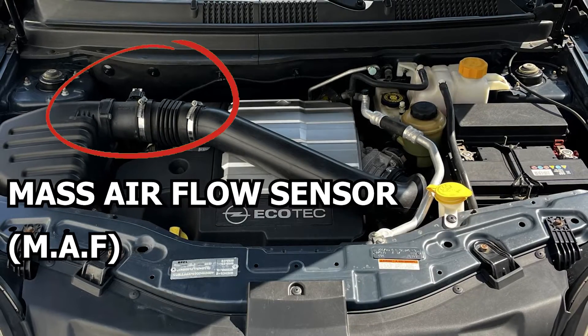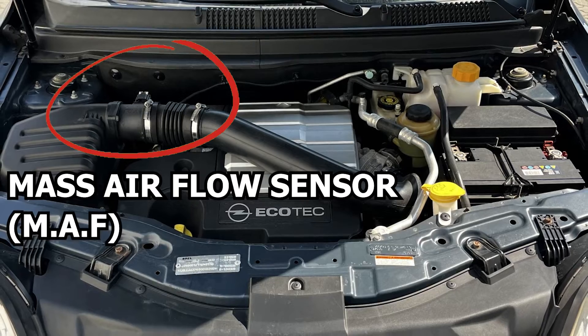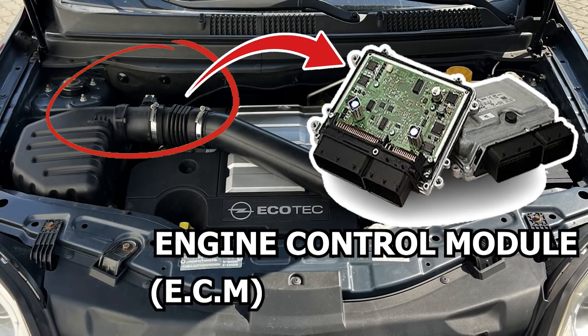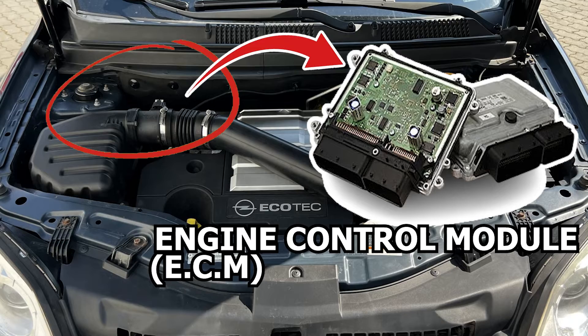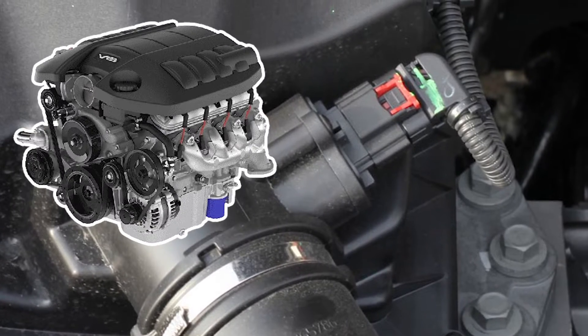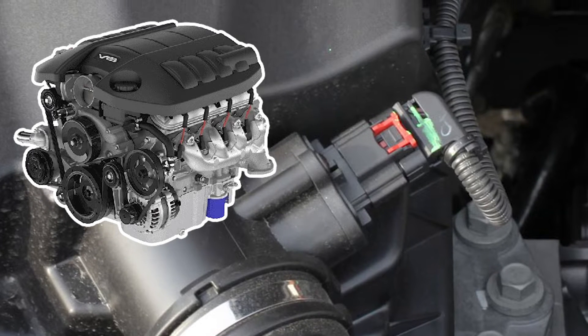The Mass Airflow Sensor, MAF, has an important role in the proper functioning of your car's engine. It provides data to the Engine Control Module, ECM, on how much air is coming in so it can figure out the perfect amount of fuel to give into the engine through the fuel injectors. Without the MAF, your car's engine wouldn't know what to do, since it ensures optimal air-to-fuel ratio for efficient engine operation.